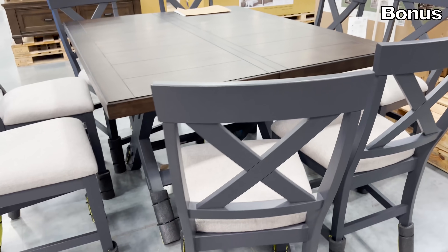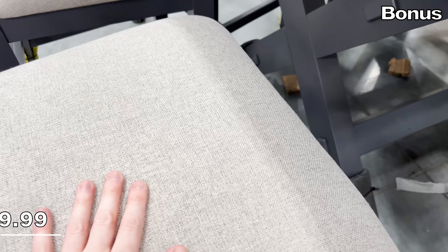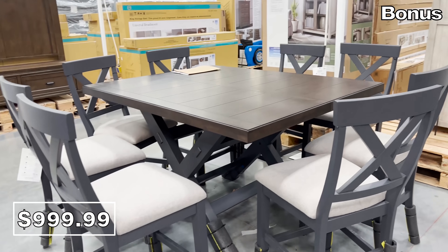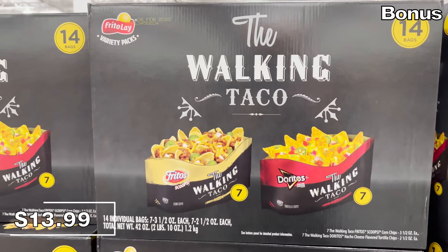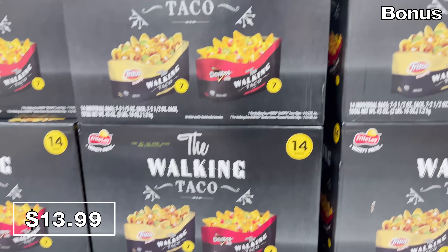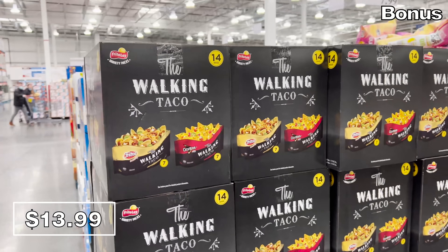The nine-piece dining set is a thousand bucks, but it does include eight upholstered chairs and a large dining table. And this 14-count box of walking tacos caught my eye for $14. I actually have no idea what the snack is and I regret not buying them — have any of you tried these? Please leave me a comment.